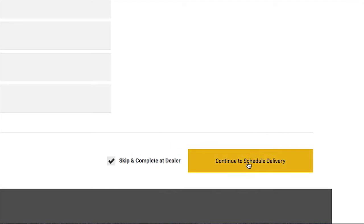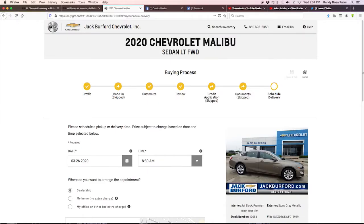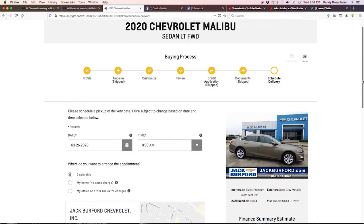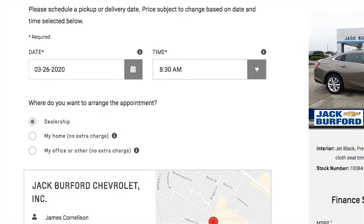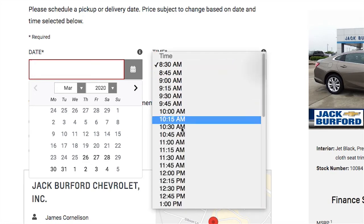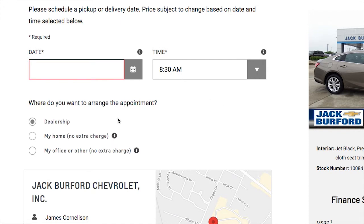Here's what you get to do in the lower right-hand corner once you get through that — 'Continue to Schedule Delivery.' This is cool. Let's pretend I have purchased my 2020 Chevrolet Malibu Sedan LT Front Wheel Drive. Once everything's approved, you can schedule a pickup time or delivery date. You set the date and the time you want it delivered — it's that simple, or you can pick it up at the dealership.